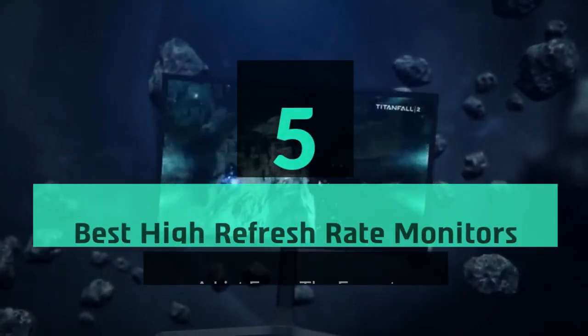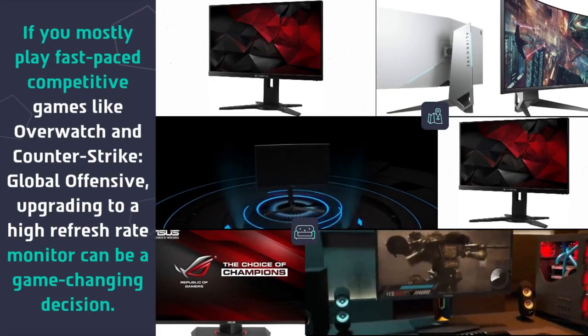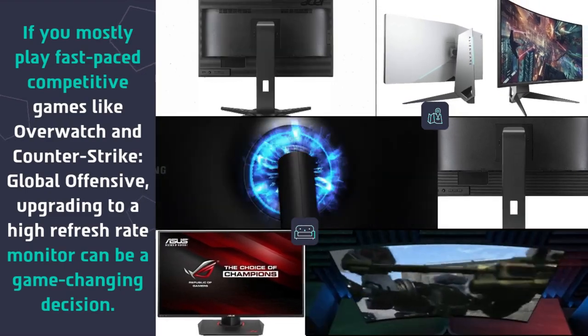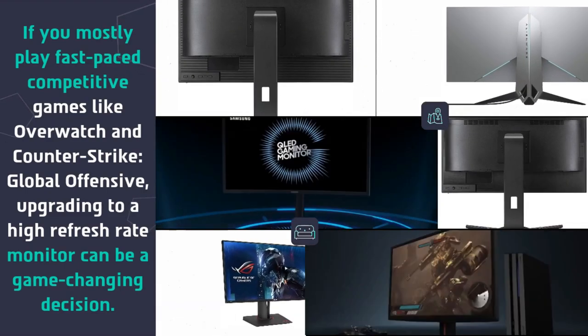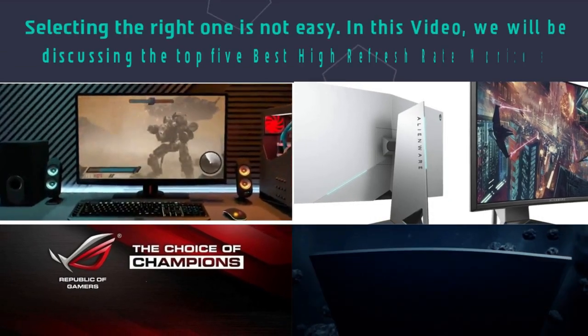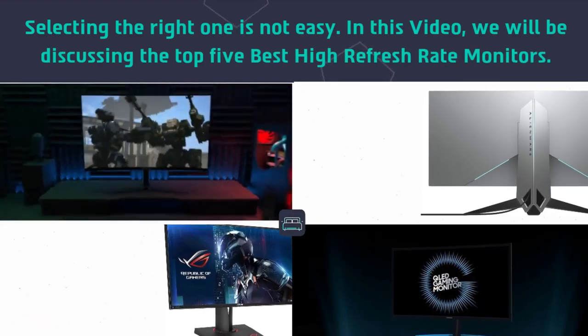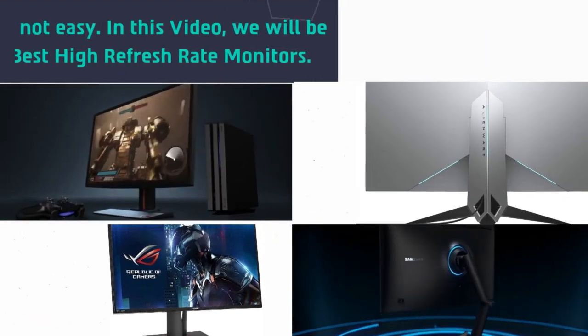Hey guys and girls, in this video we are going to take a look at the top 5 best high refresh rate monitors. If you mostly play fast-paced competitive games like Overwatch and Counter-Strike: Global Offensive, upgrading to a high refresh rate monitor can be a game-changing decision. Selecting the right one is not easy, so in this video we will be discussing the top 5 best high refresh rate monitors.